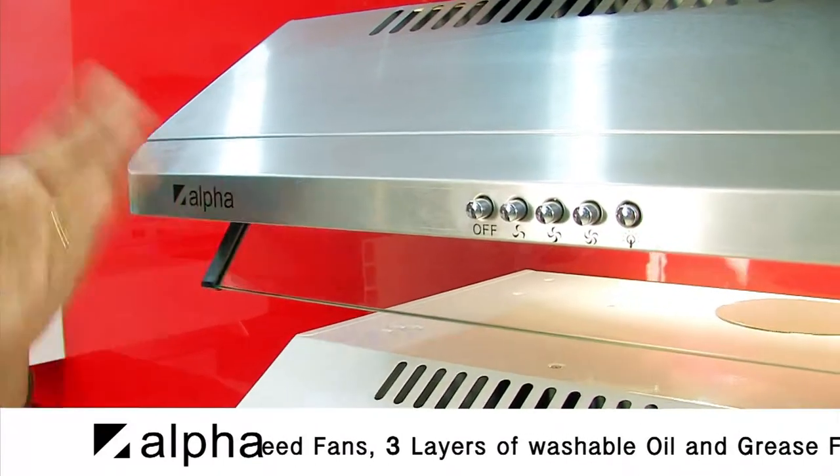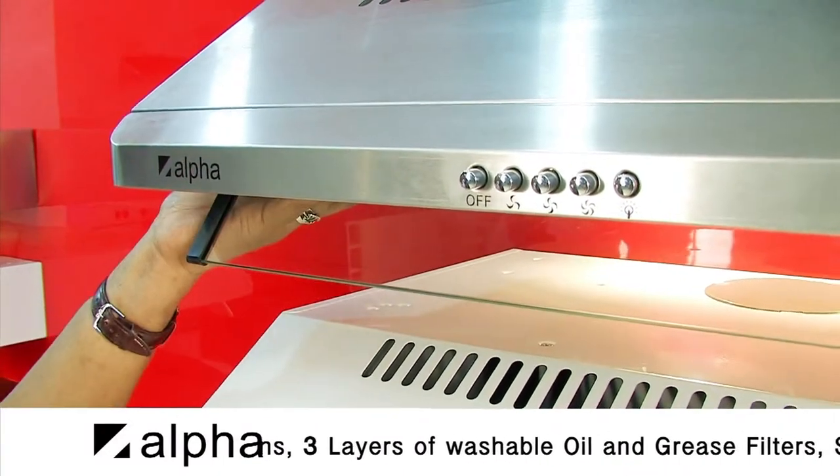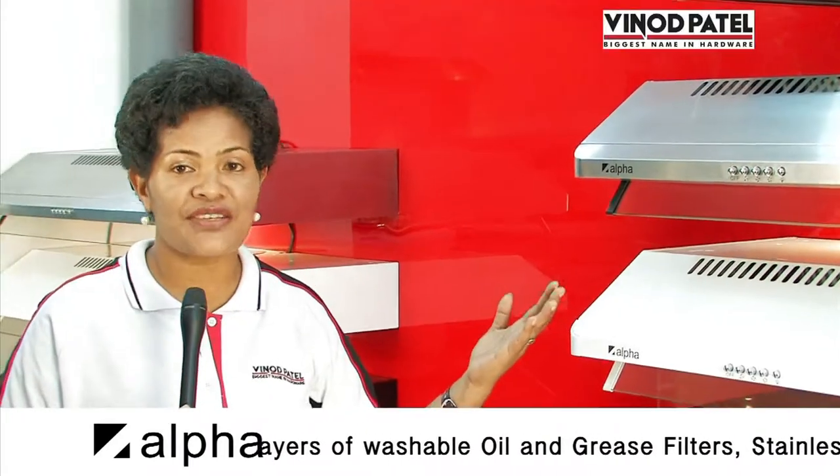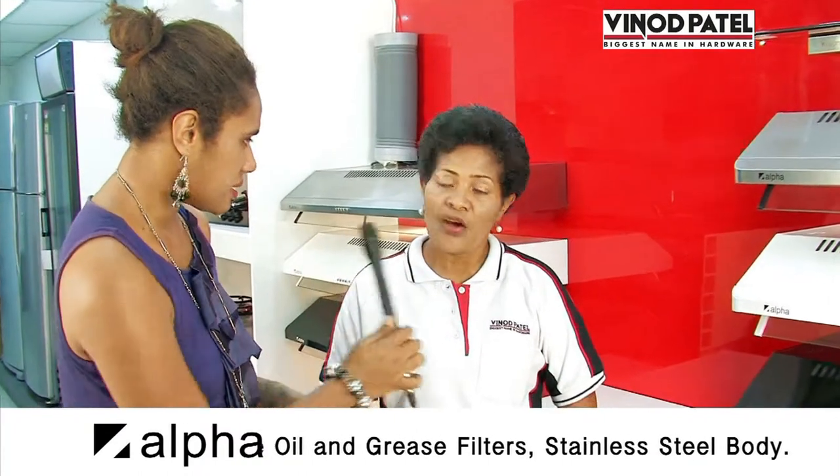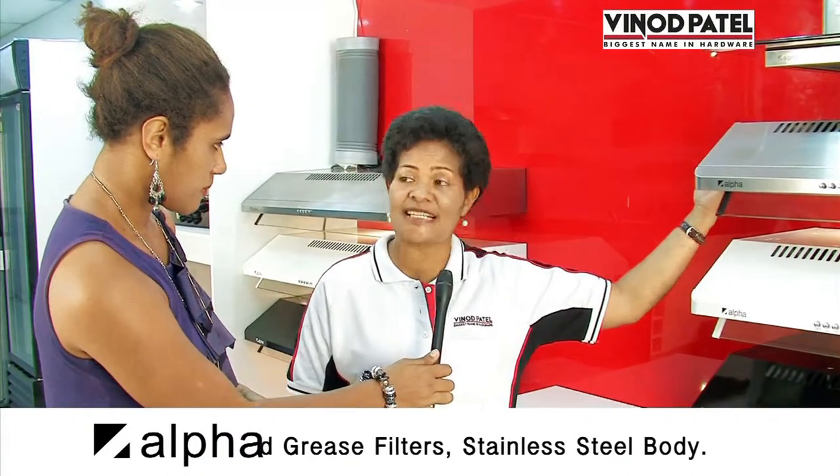This slim wood has charcoal filters and free speed fans. Three layers of washable oil and grease filters — this prevents oil and grease from getting into the entire kitchen. So these three grease filters keep your kitchen from looking all greasy? Oh yes, the anti-body is of stainless steel, so it's easy to clean.